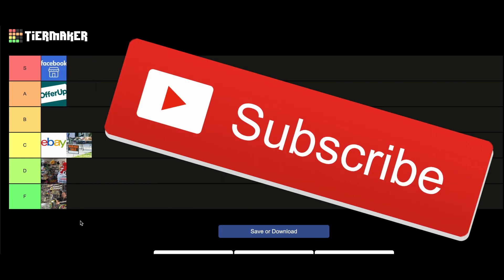Thank you for watching this video. If you disagree with any of my placements or have other places you would like me to review or give advice about, make sure to leave your opinion in the comments below. In the future I'll be posting more videos on the best way to find cards at these places, especially Facebook Marketplace. Make sure to subscribe.